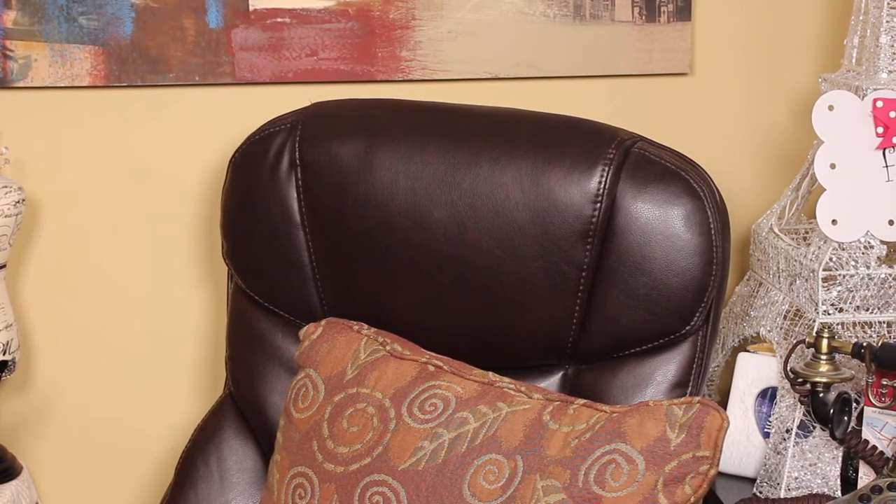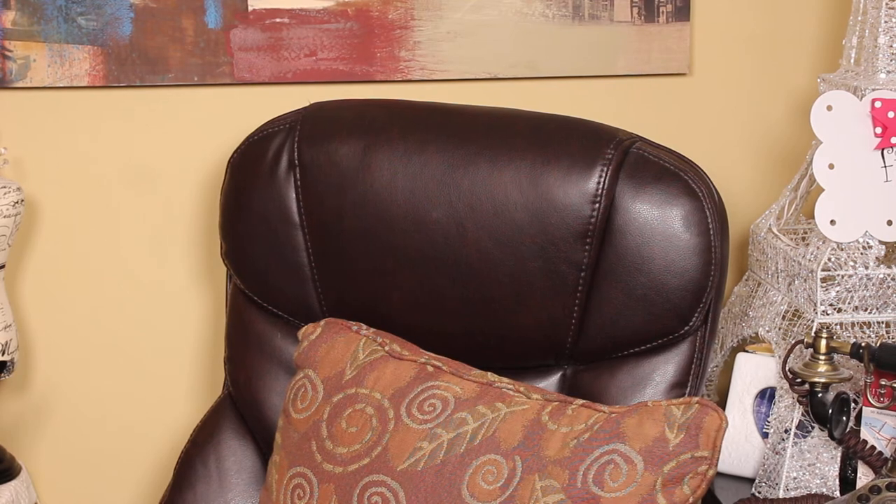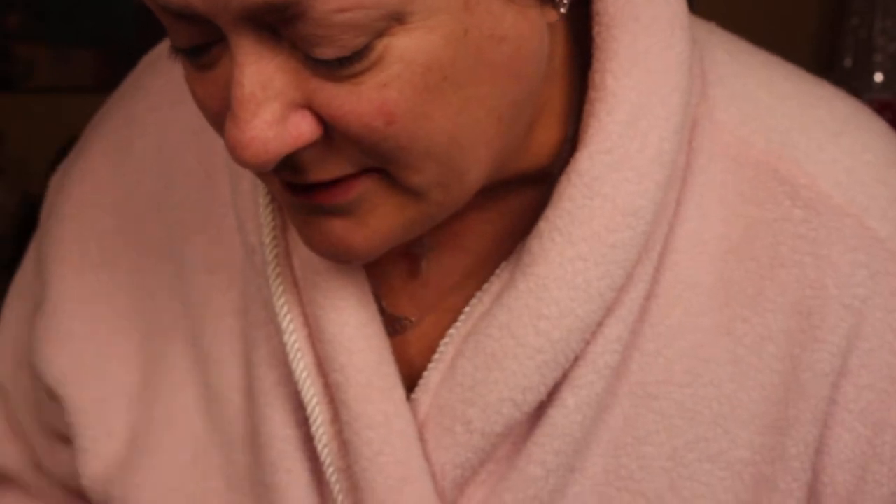Good morning, you guys. For those of you who are wondering how fast Beth can get ready, here it goes. I'm going to check the clock. The first thing I want to do is tell you, God bless you for being able to handle seeing me with no makeup on. I'm going to do everything right in front of you.